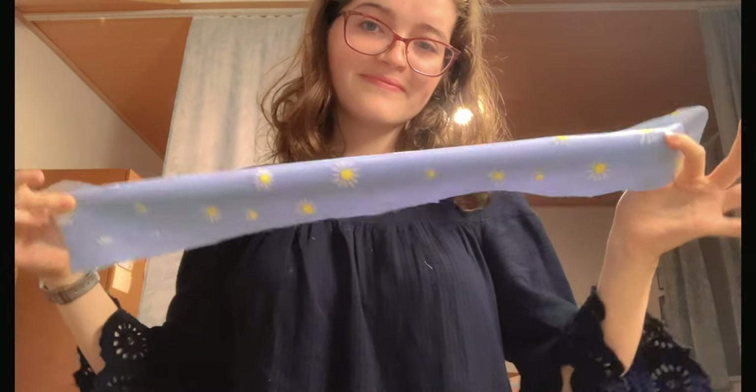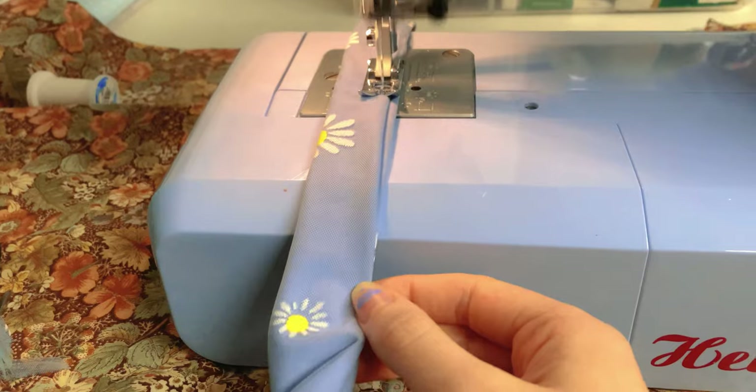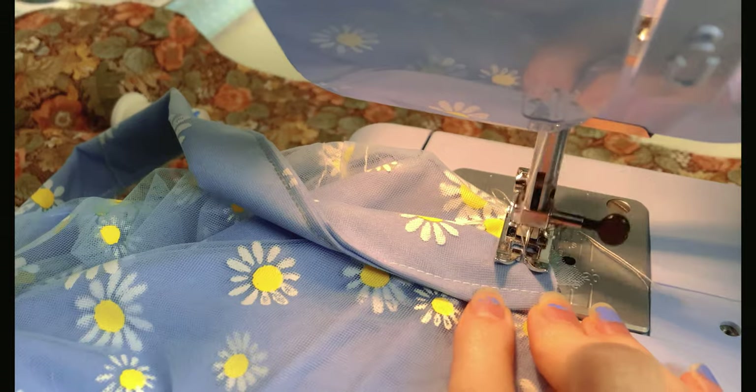The dress is originally strapless, so I had to add the straps myself. I measured my lower shoulder blade on the front and the back and created the straps out of layering some of the daisy material on top of the periwinkle. I then pinned the straps in place and sewed them onto the dress.